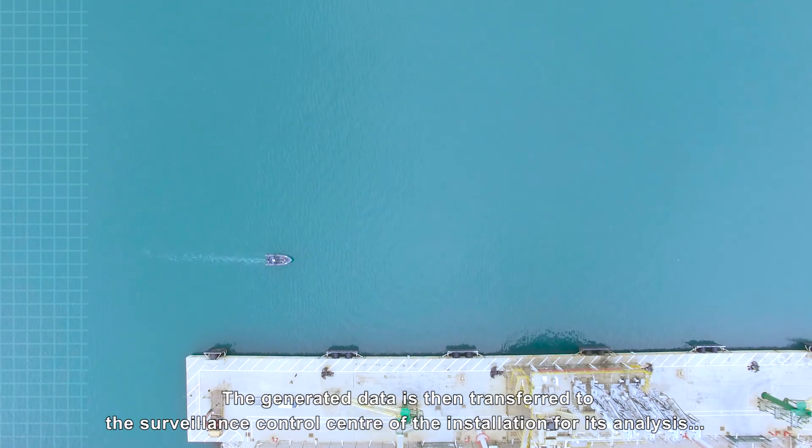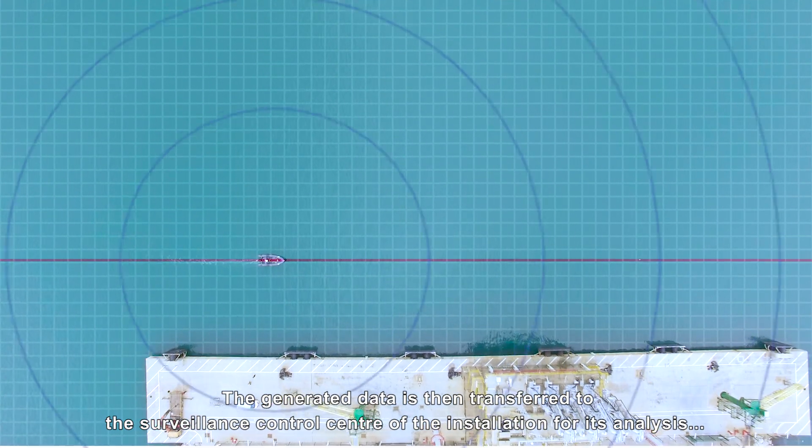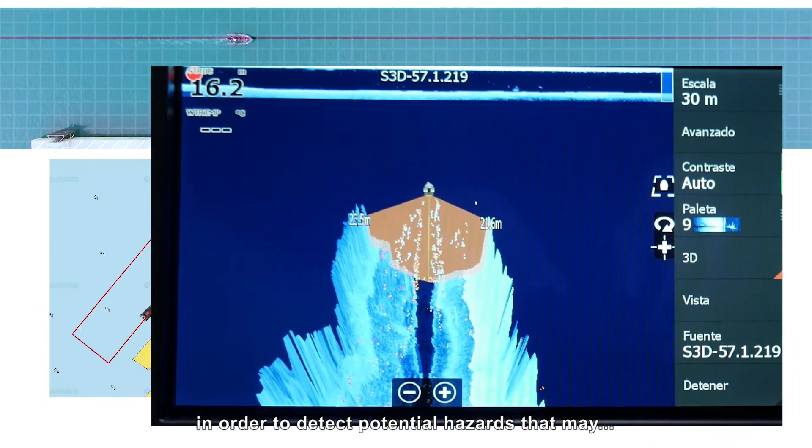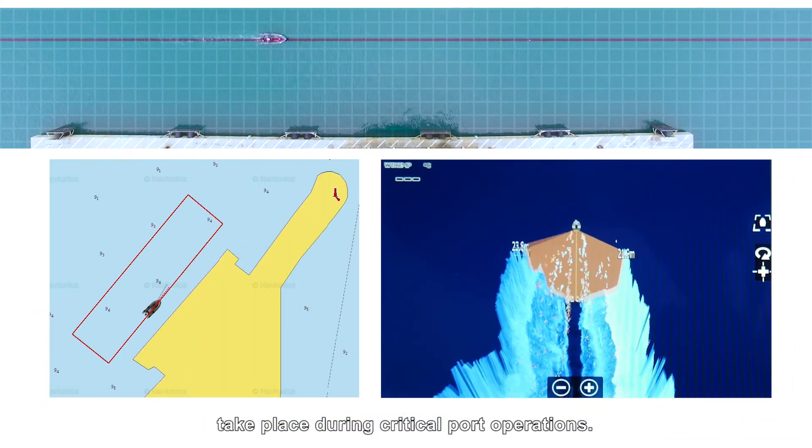The generated data is then transferred to the Surveillance Control Centre of the installation for its analysis, in order to detect potential hazards that may take place during critical port operations.